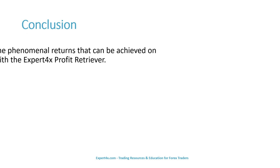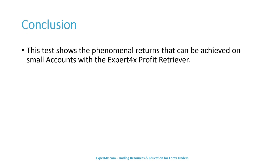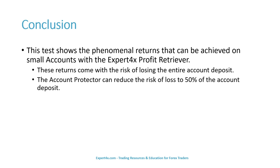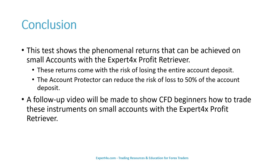The conclusion: this test shows the phenomenal returns that can be achieved on small accounts with the Expert Forex Profit Retriever. These returns come with the risk of losing the entire account deposit. The account protector could reduce the risk of loss to 50% of the account deposit. A follow-up video will be made to show CFD beginners how to trade these instruments on small accounts with the Expert Forex Profit Retriever.